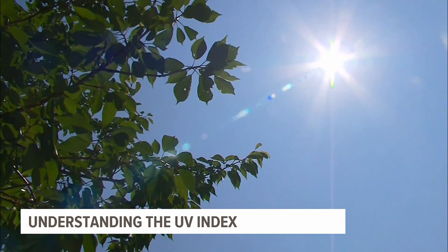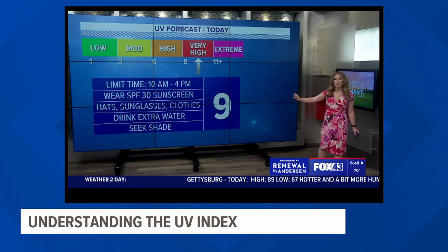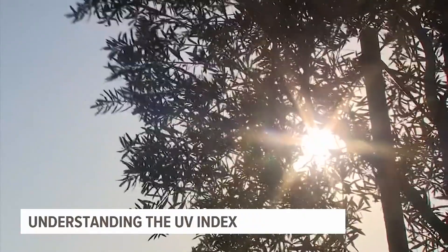It's something you hear the Fox 43 weather team talk about all summer long. The UV index is a little higher today — it's going to be a nine. So as always, sunscreen and reapply. But what exactly does that mean?